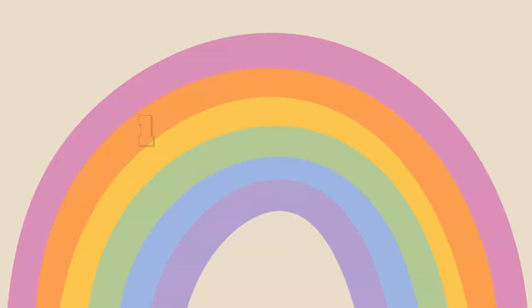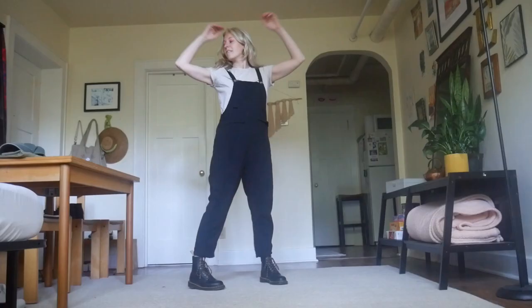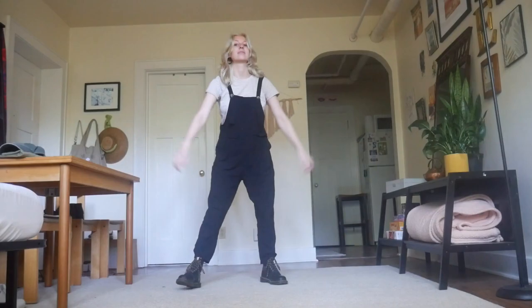The first half of the video will be outfits with these black overalls, and then the second half will be with my light wash denim skirtalls. For the first outfit, I just want something really simple and really classic.